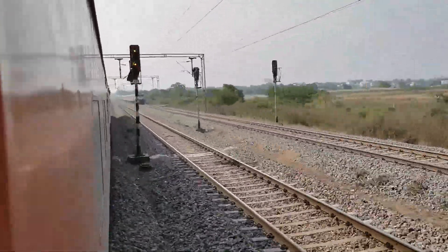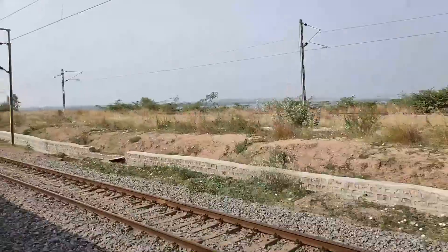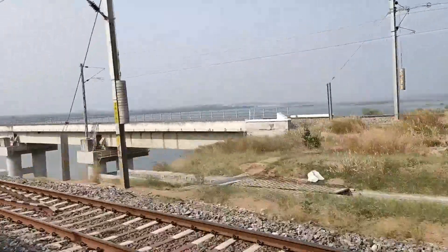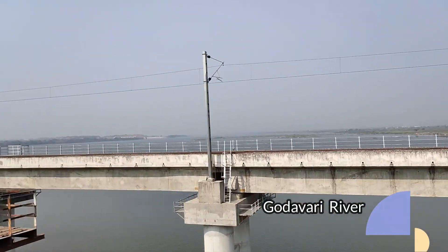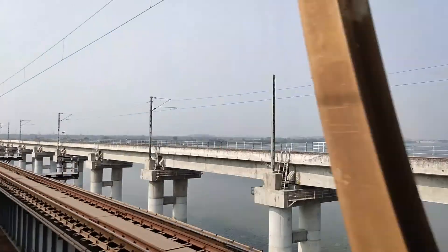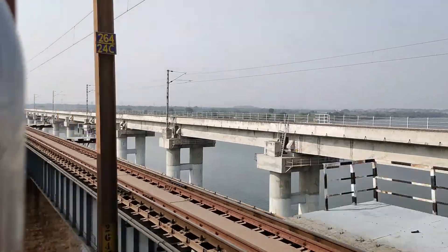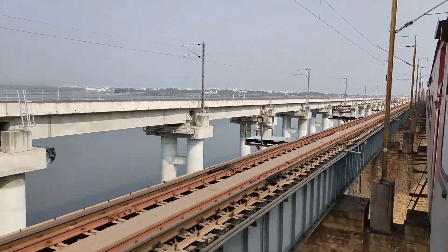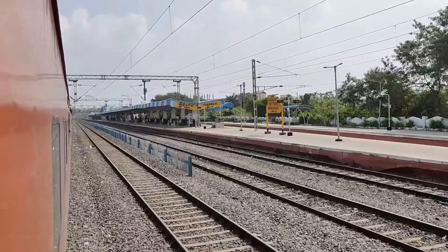Around 10:20 we crossed the legendary Bengaluru Rajdhani. We then crossed one of the very big bridges on the Godavari River — a majestic bridge that looks beautiful from any direction. Towards the west side is what you're seeing right now, but it looks equally beautiful from the east side when the weather is clear. The Godavari is one of the biggest rivers in India, especially in south India, originating from Nashik city. Even if you travel by train, you can see a very small bridge near Nashik.